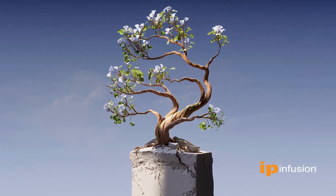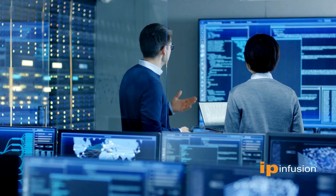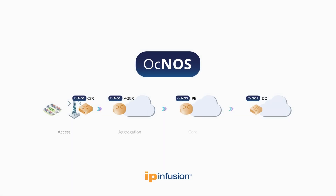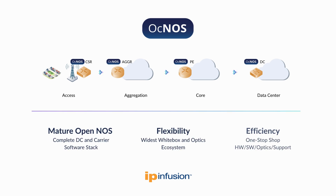As AI advances and 5G connectivity expands, the landscape of networking is more complex than ever. Amid this complexity, OKNOS stands out, delivering the most comprehensive open NOS experience, flexibility, and efficiency.